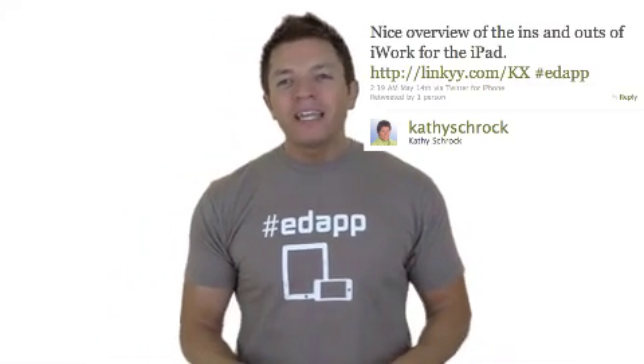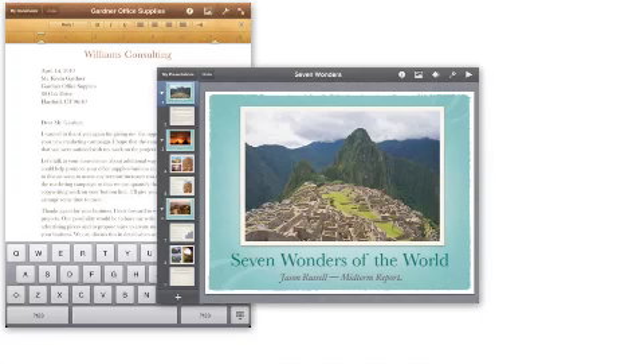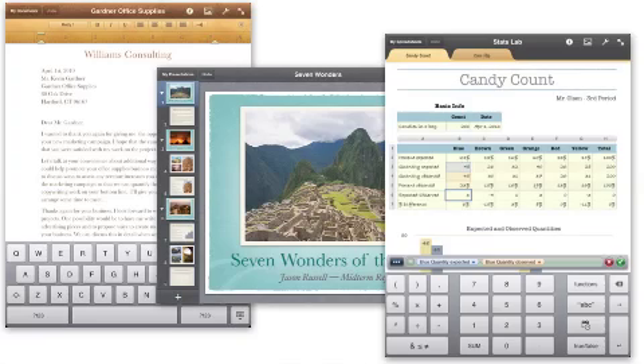And on the topic of iPad, Kathy tweeted a link to an article that tells about the ins and outs of iWork apps for iPad. That's Apple's suite of three apps: Pages for word processing, Keynote for slideshows, and Numbers for spreadsheets. They are $9.99 each and are pretty powerful apps, but they do have some frustrating limitations and quirks.